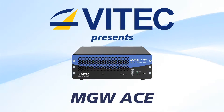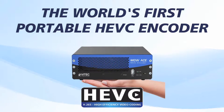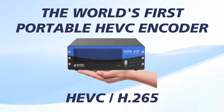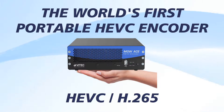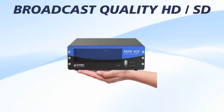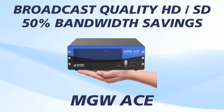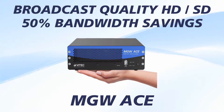VTech introduces MGW-ACE, the world's first professional-grade compact HEVC-H.265 hardware encoder. VTech's new portable, power-efficient HEVC IP streaming appliance equips users with the functionality to stream broadcast-quality high-definition or standard-definition video with up to 50% bandwidth savings compared to today's H.264 standards.